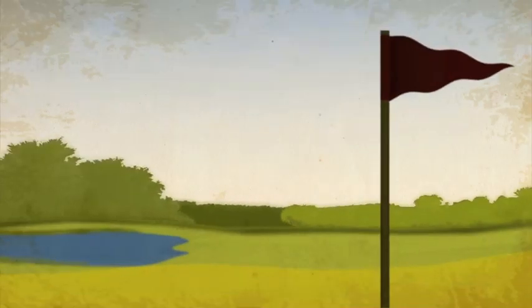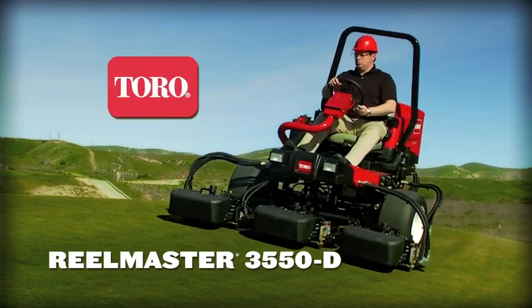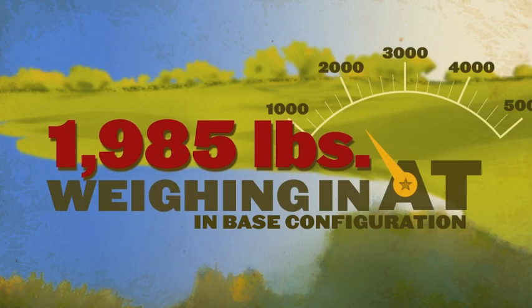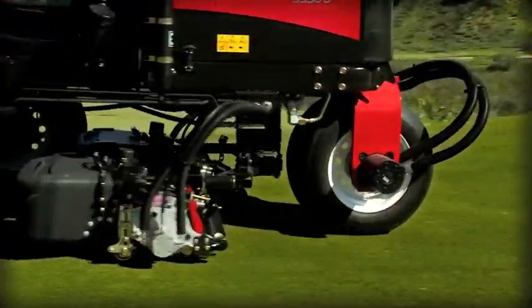Meet the lightweight contender that delivers championship results: the all-new ReelMaster 3550D from Toro. Weighing in at less than 2,000 pounds, this is the lightest fairway mower on the market — light enough to be nice to your turf, even in tough conditions.